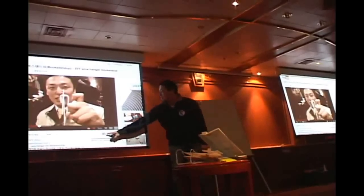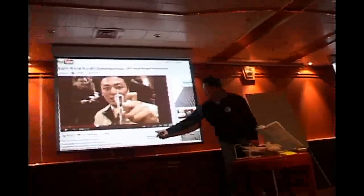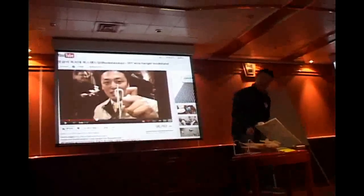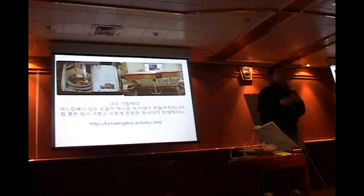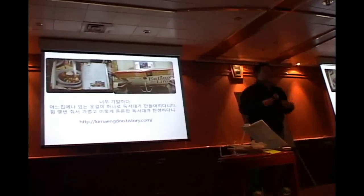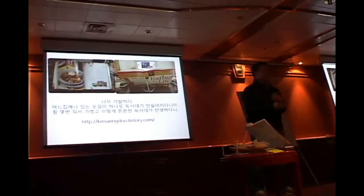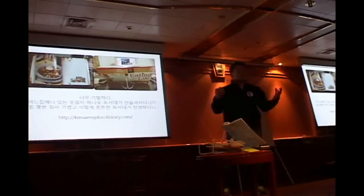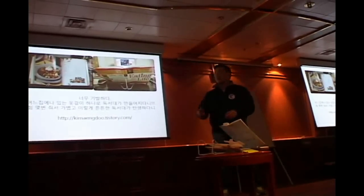On YouTube it now has about 95,000 views. Many people have started sending pictures of their own made versions of the bookstand. Many people say thanks to me, and I'm really happy when people say thank you — thanks for sharing ideas. I didn't make this idea to make money or anything like that. I just wanted to share the idea, so I put it on YouTube.